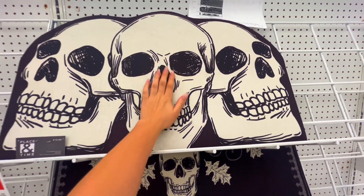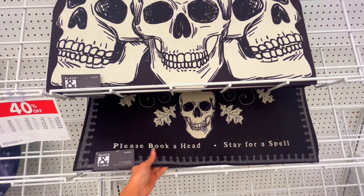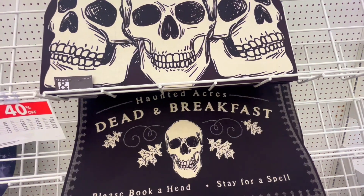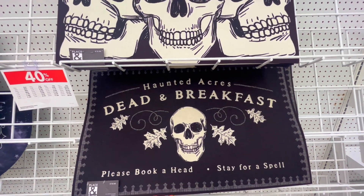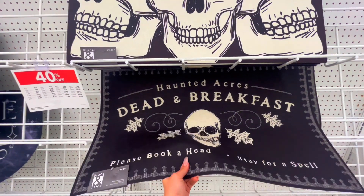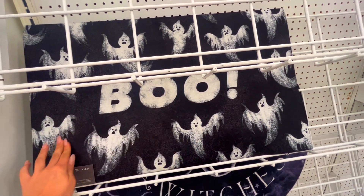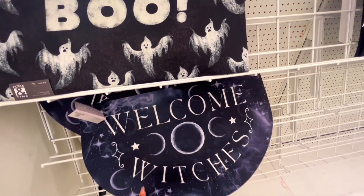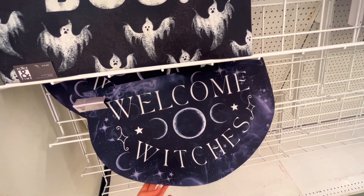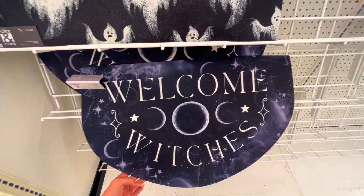I want that, it is so cool. We have this one — 'Please book ahead, stay for a spell,' 'Haunted Acres,' 'Dead End Breakfast.' Love it, so cool. Another one that says 'Boo,' and then one down here — 'Welcome Witches,' what a bunch of moons. Super cute.